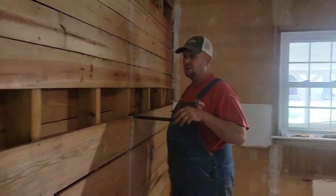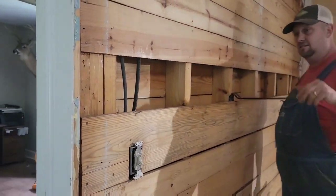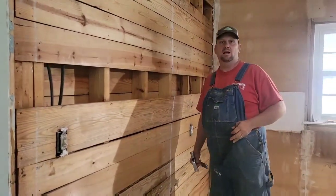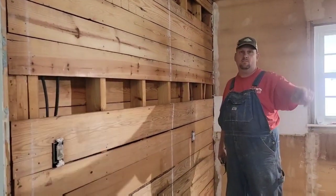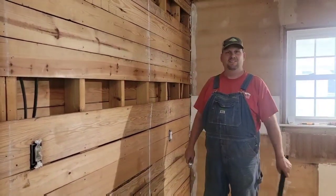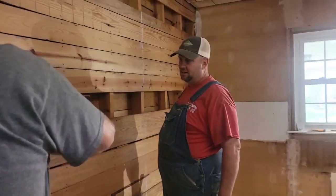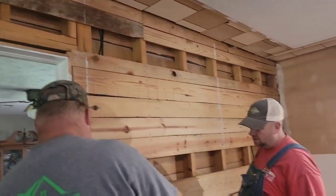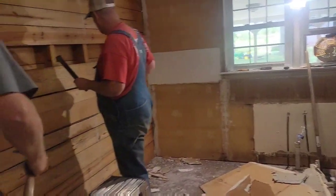We found a receipt from 1958, and a penny from 1924! Kevin found it — finders keepers, that's right. All right guys, there it is. We're coming right along — demo day!